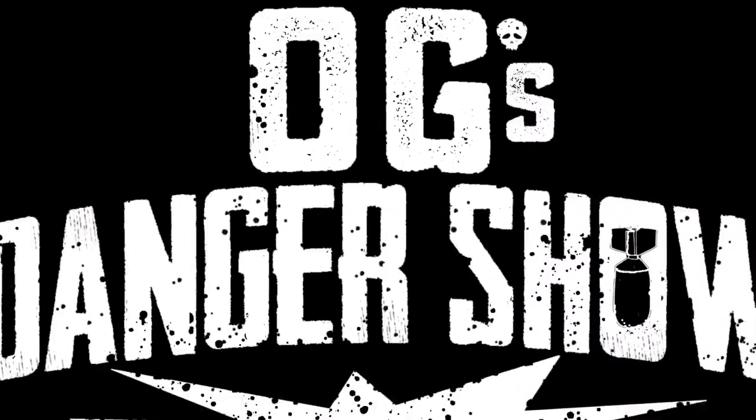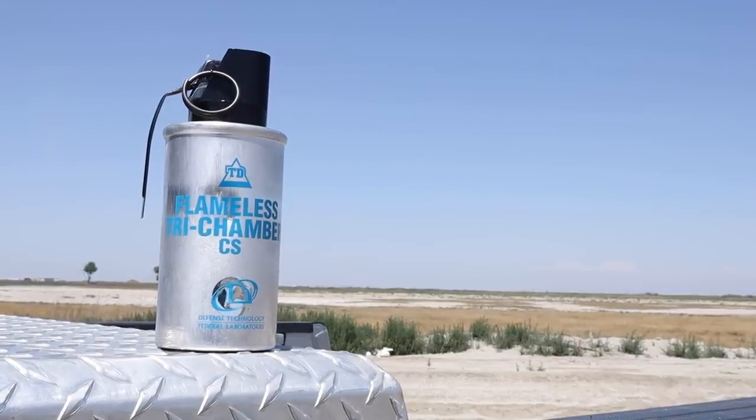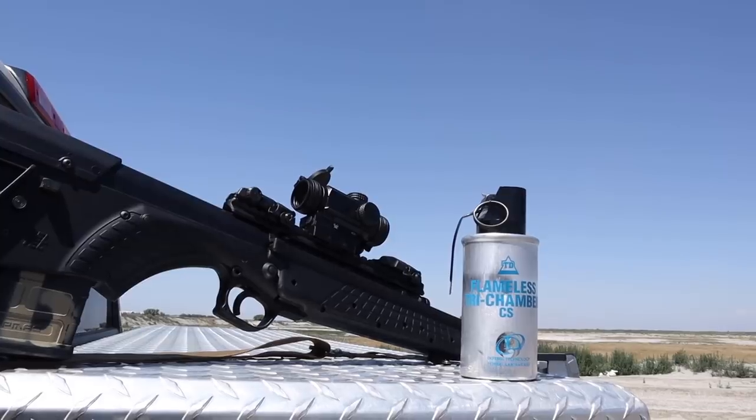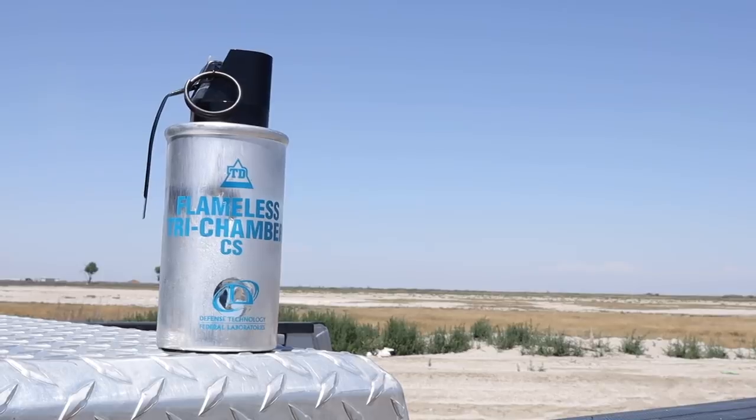Welcome back to OG's Danger Show. I just wanted to spend a few minutes telling you about a mistake we had out on the range. I went to film this very cool video for you about shooting what I thought was going to be a smoke grenade, and I ended up recording a whole video with no sound. So I'm going to do this quick little voiceover to explain what is going on here in the video.